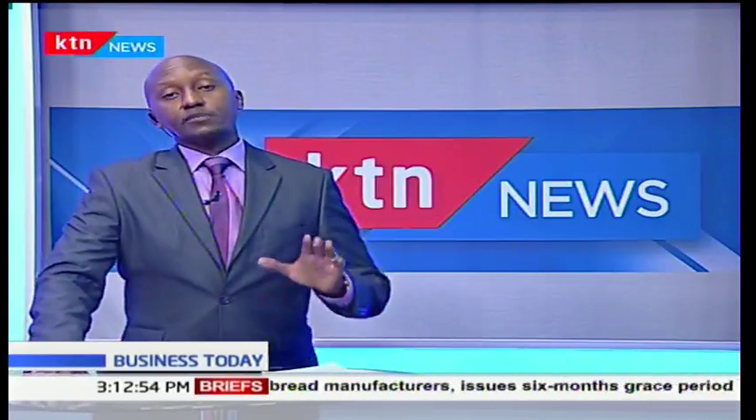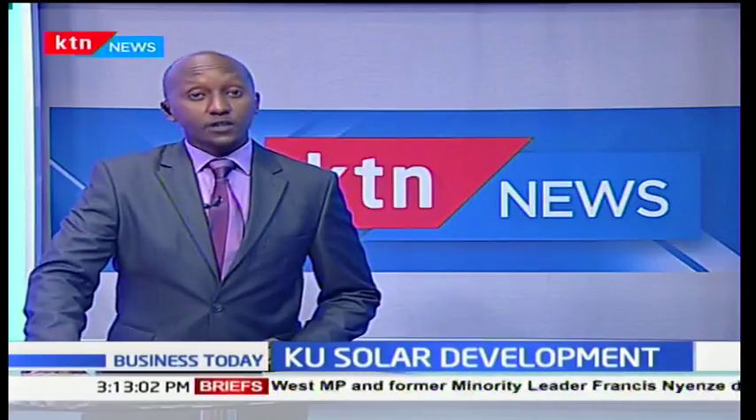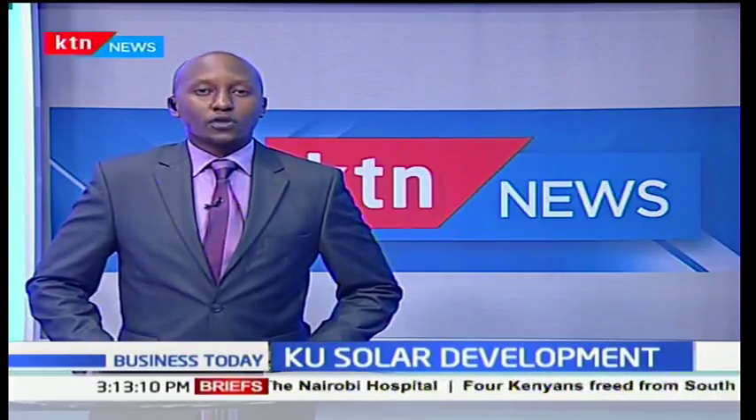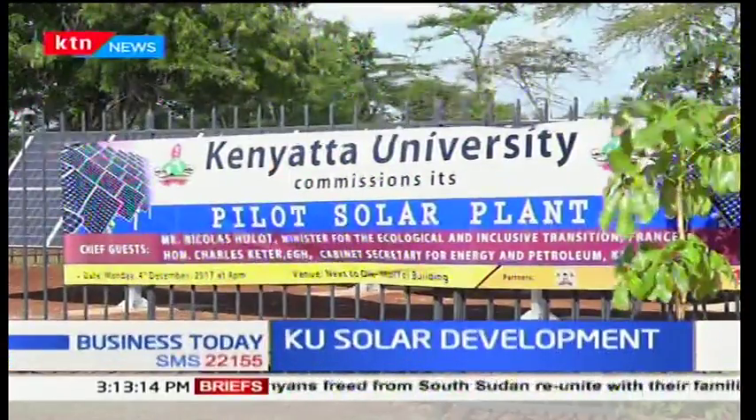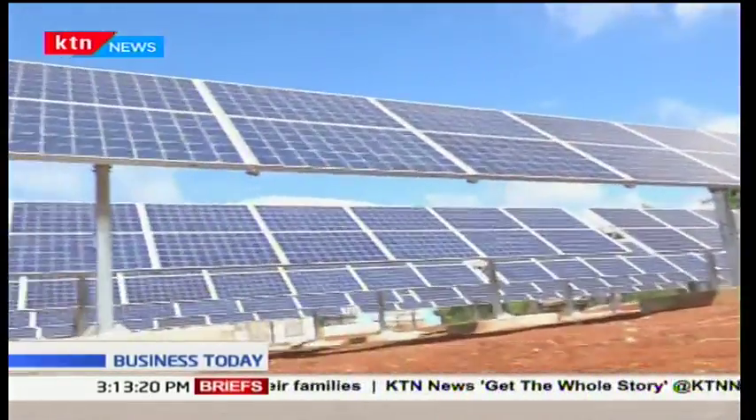Kenyatta University in Kiambu County has switched on the first phase of a 1.7 billion shilling solar project that will see the institution generate its own electricity and sell excess power onto the national grid. The 100 kilowatt solar plant located at KU's main campus off Thicker Road cost an estimated 17 million shillings. The entire 10 megawatt project is projected to cost 1.7 billion shillings.